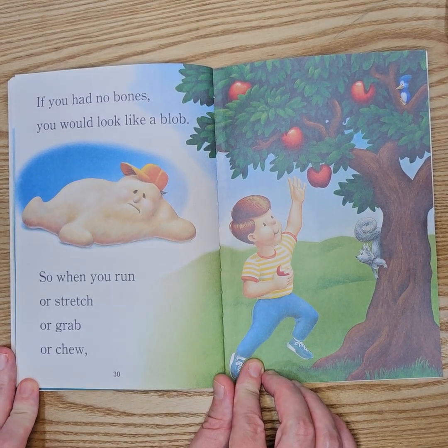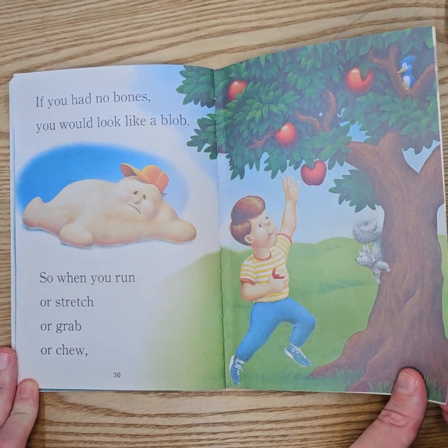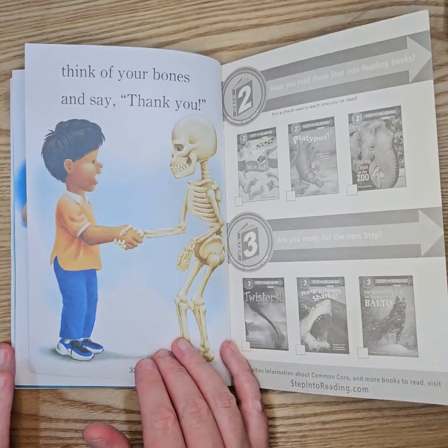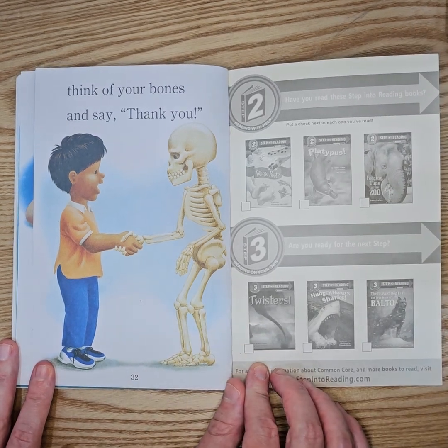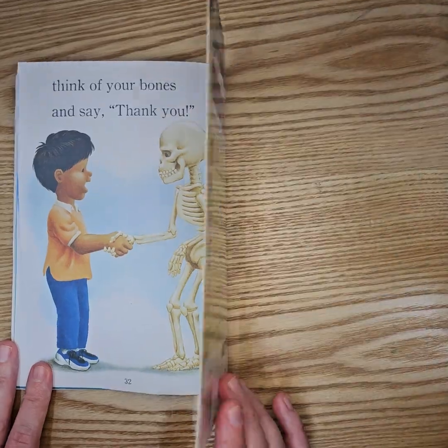So when you run, or stretch, or grab, or chew, think of your bones and say thank you.